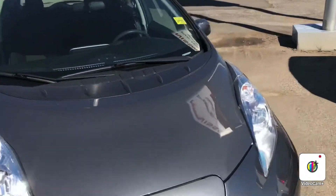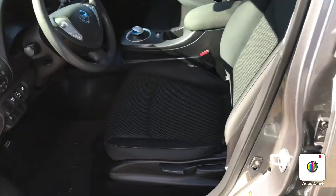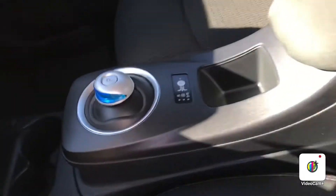I'll give you a good example of the interior. As you can see, the seats are in great shape too — no tears, no stains, no rips. Very comfortable ride, lots of headroom.